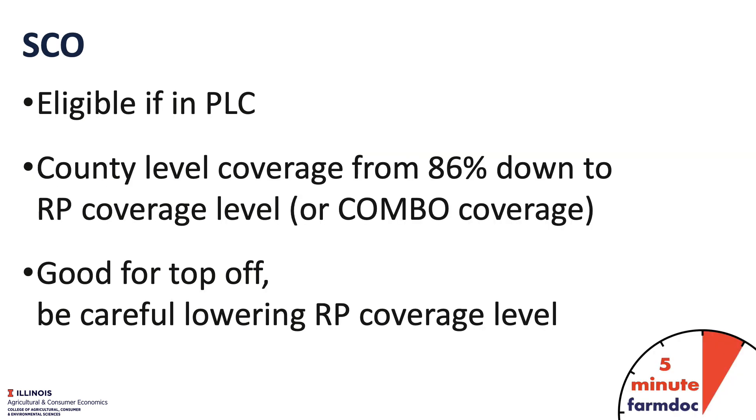This year we will have SCO available — the Supplemental Coverage Option — and we will have that available if we select PLC, the same decision that we'll be making by the March 16th deadline. If we take PLC, SCO would be a good alternative. SCO will provide coverage from 86% down to the coverage level offered by the RP or combo product, so if we're taking 85% RP, we could get SCO from 86% to 85%. That product will not have much cost — it's subsidized at a rate of 65%, so the cost would be like $0.20 to $0.30 per acre, and over time it will return about a dollar average. It's good for topping off our RP policy.